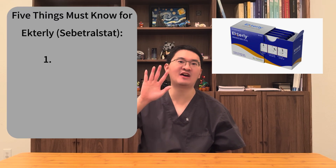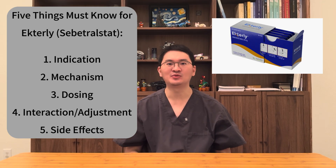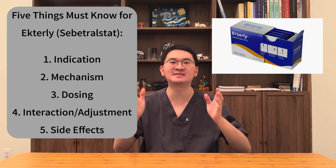So stay with me as I share five key things you need to know about Actile. And if you're new here, don't forget to like and subscribe for more science-based medical updates. Now, let's dive in.